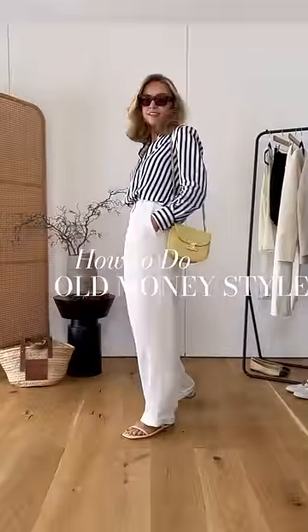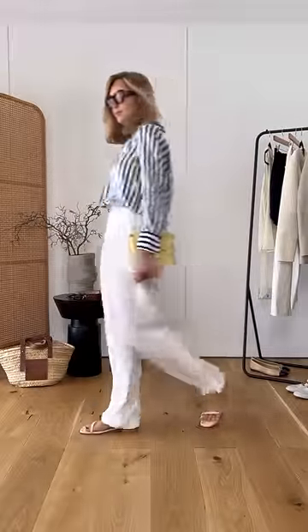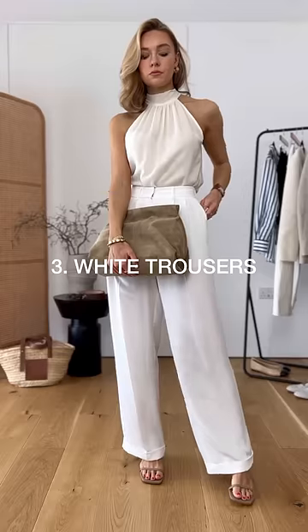10 tips to creating that old money style. Firstly, focus on quality fabrics like silks and cashmere. Striped shirts never go amiss, and neither do white trousers.